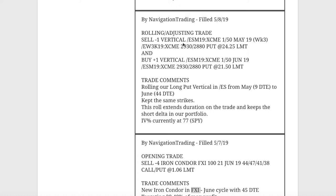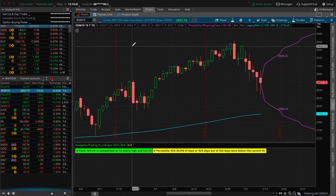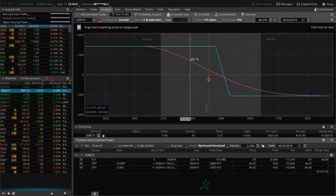Next trade was a rolling/adjusting trade in ES. We've had this long put vertical on for short delta exposure. It got down to May with nine days, so we were looking for a point to roll. With the down movement coming back into range, it made sense to do so — we kept the exact same strikes. It's gone down even further since the roll, so we're just holding it for that short delta exposure.